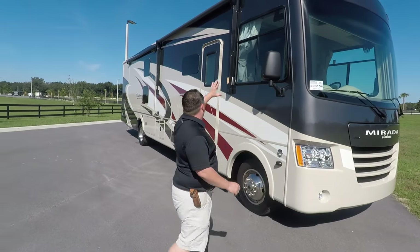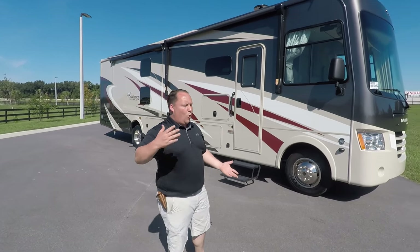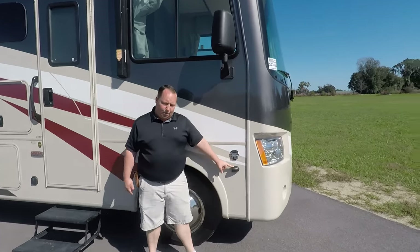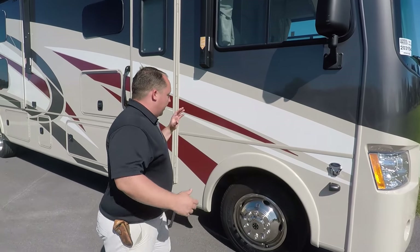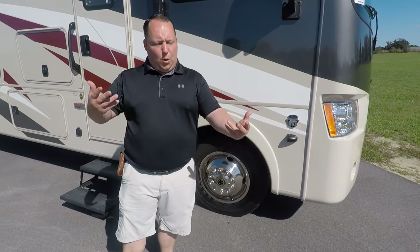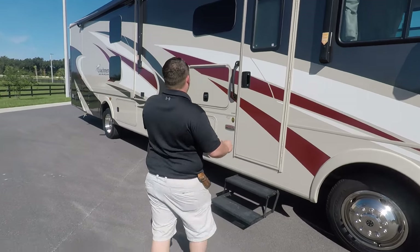You do have partial body paint and stickers and graphics down the center, which gives it a full body paint look without the full body paint price. It is a Ford V10 engine, 320 horsepower with 460 pounds of torque, and 19.5 inch tires. The 19.5 inch tires are the one thing I dislike about this motorhome — it would be better with 22.5 inch tires, but again, price point motorhome.